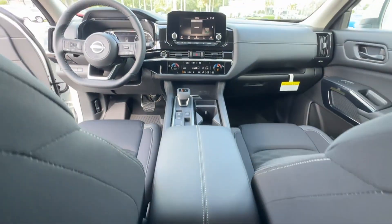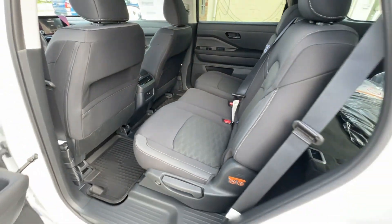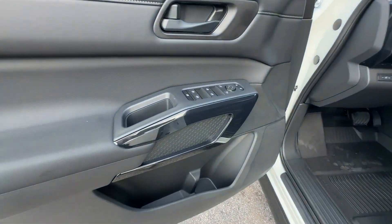Third Row Seating. Heated Side View Mirrors. Backup Camera. Tinted Windows. Rear Air Conditioning. Power Driver Seat. Pass-Through Rear Seat.